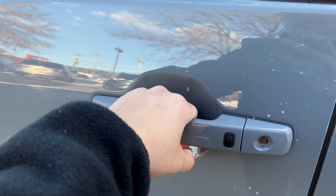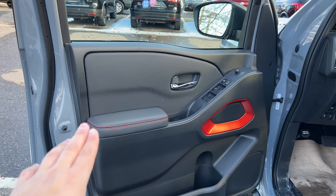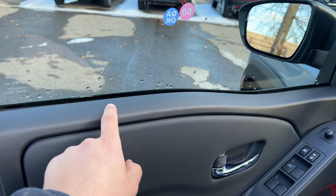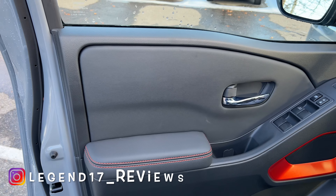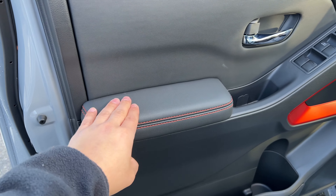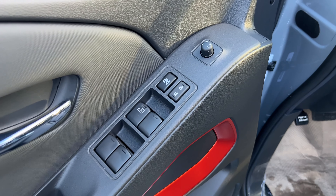The door handle does not have a sensor behind it, so you have to press the button to lock and unlock. The front door panel looks very good with orange accents throughout. The upper section is plastic — I wish it were finished in a softer material — but the lower door card has a waterproof feel that's easy to clean. The armrest is soft with orange stitching. The door handle is chrome, feels solid, and the window switches look good.